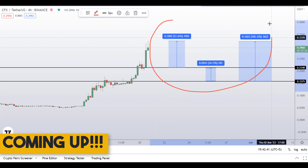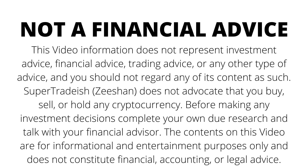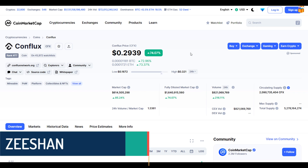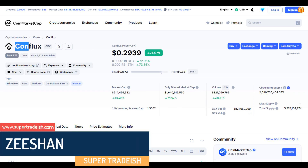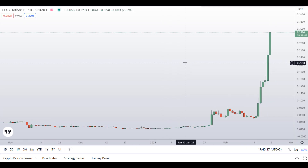On Conflux CFX coin, you have two dip scenarios with three targets — one could give you around 102 percent gains. Hello guys, my name is Zishan and welcome to Super Tradish YouTube channel. In this video I'll talk about Conflux token — the ticker symbol is CFX — and as you can see, at the time of recording this coin is up around 74 percent so far with a huge increase in volume.